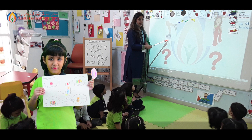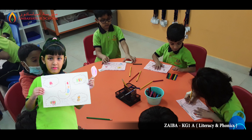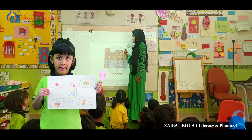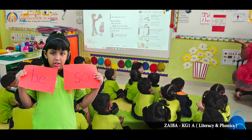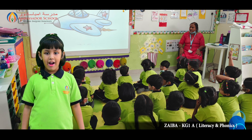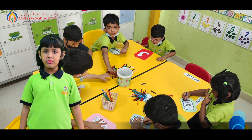This week in phonics, we learned the letter sounds of J and K. We enjoyed the letter song and made the craft. We also learned the sight words 'be' and 'so'. In literacy, we practiced writing the letters U and E in our notebook.